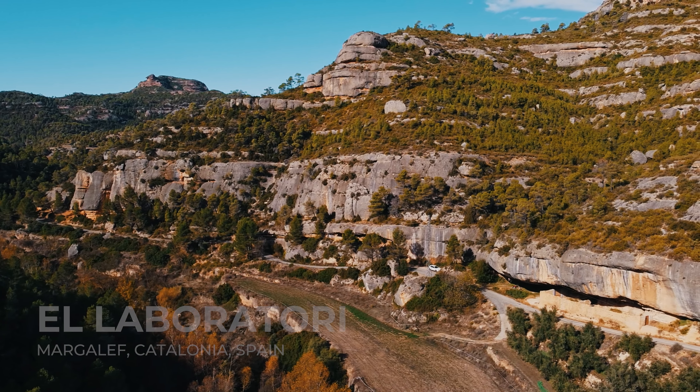Unlike most of the other sectors in Margalev that are really aesthetic in beautiful spots deep in the nature, Laboratory is definitely not like that. It's short, it's next to the road. It might not be the most aesthetic piece of rock you'll ever see, but it hosts arguably the most famous route in Margalev called First Round First Minute — famous from the Chris Sharma videos, who finally made the first ascent back in 2011.